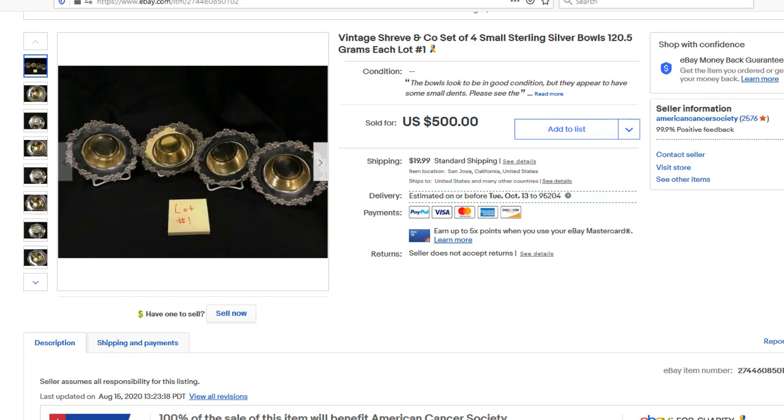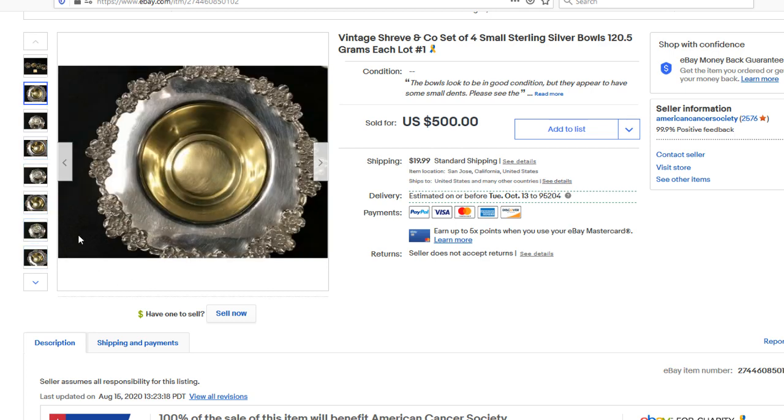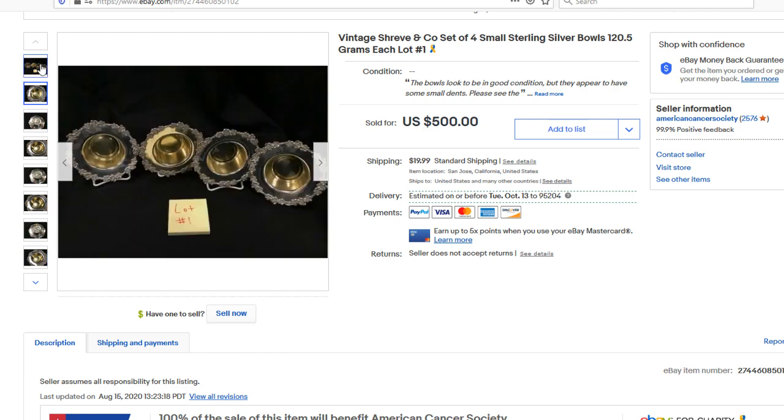Here's the top three items. Number three: we got this vintage Cherve four sterling silver bowls — actually really fancy bowls. There were like three or four lots of these out of Santa — this is another Jake sale. Jake is doing an amazing job. There were about three lots of these, and they all sold for around four hundred or so on these things with best offers accepted. They sold really well. These are sterling silver bowls.